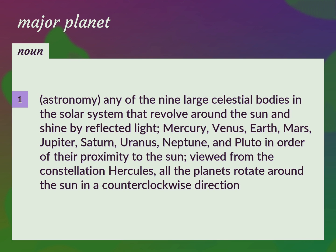Viewed from the constellation Hercules, all the planets rotate around the sun in a counterclockwise direction. Planet.